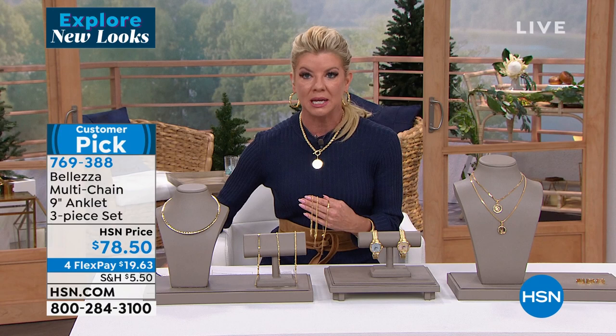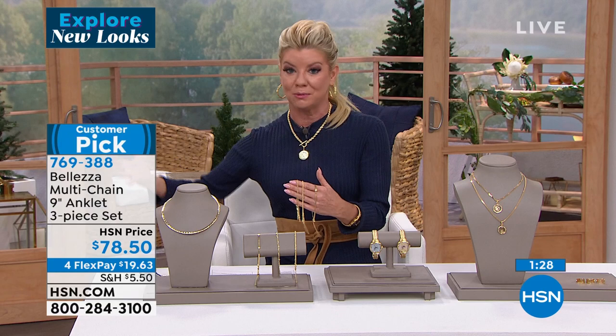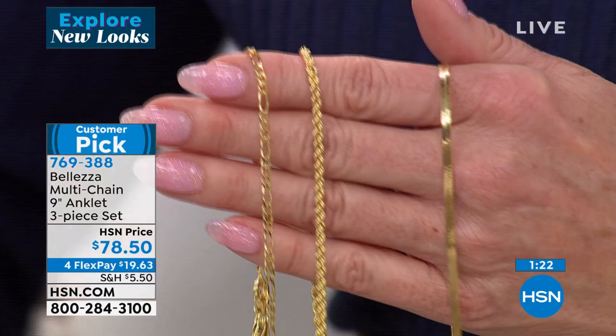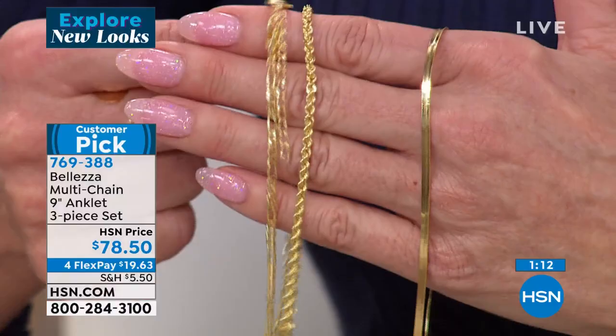I have these cute little black velvet boots — I took one anklet and put it on the outside, almost like a little charm. Lots of different ways to wear it. Wonderful gifts too, since a lot of us don't know our ankle size. It's nice that you have that full adjustability from nine inches with a full two-inch extender on each one.